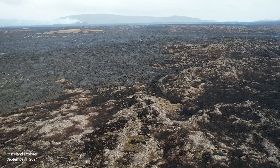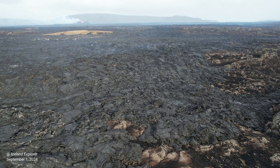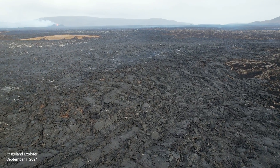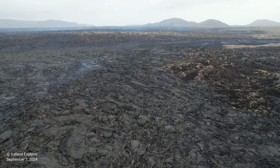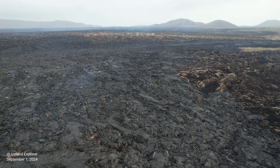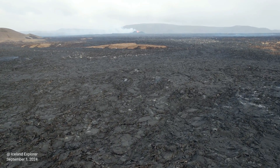Luckily we had some rain which put the fires down, which is good. Today we finally had non-windy weather, but I couldn't go back because I was working. Maybe I'll go there tomorrow. For now, let me read you the latest update from the Icelandic Met Office and also from Volcano Discovery.